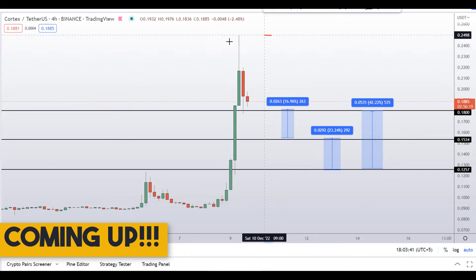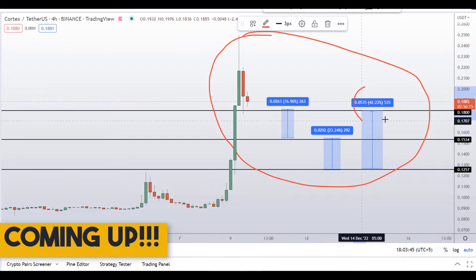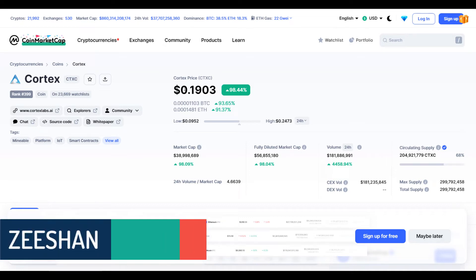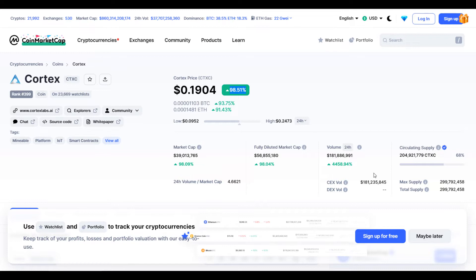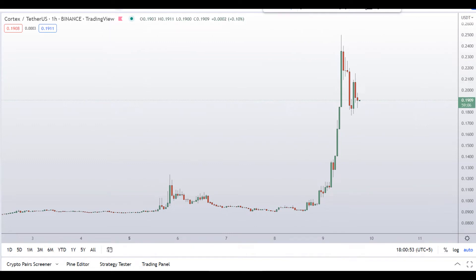On Cortex Coin (CTXC), you have two dip scenarios with three targets — one could give you around 42 percent gains. This coin is up around 99 percent so far, with a huge increase in volume.